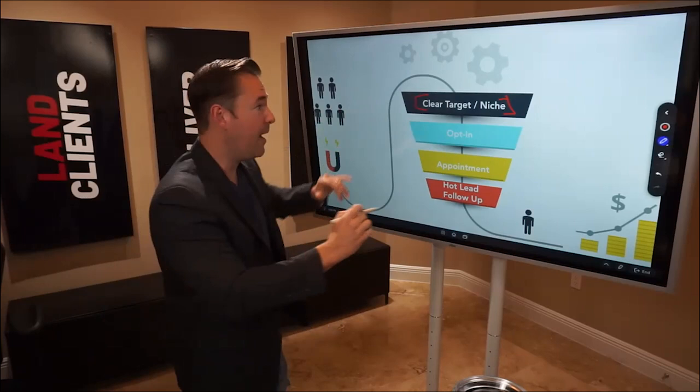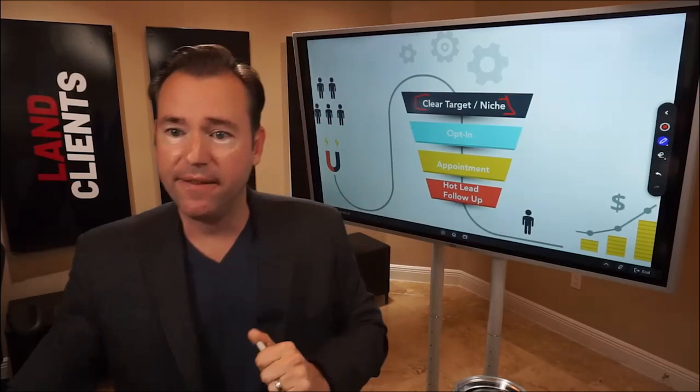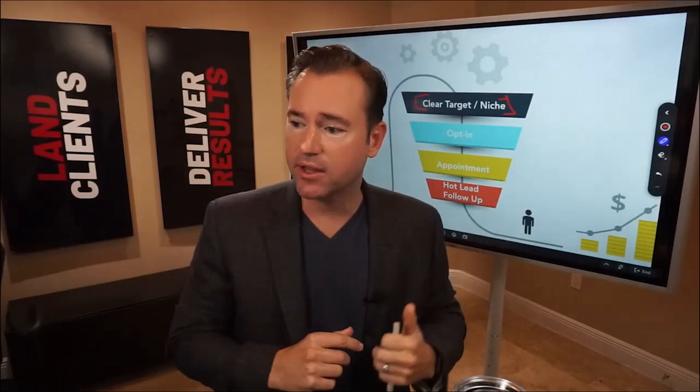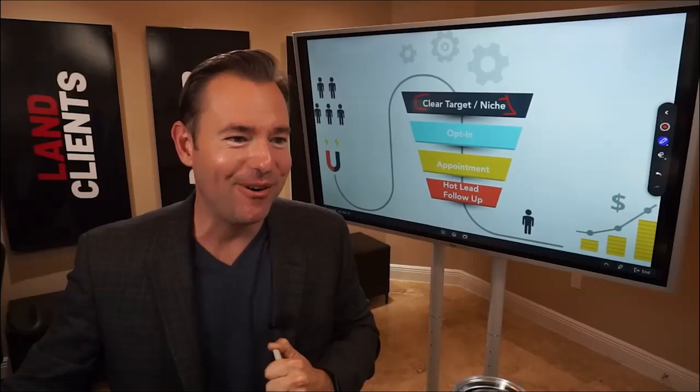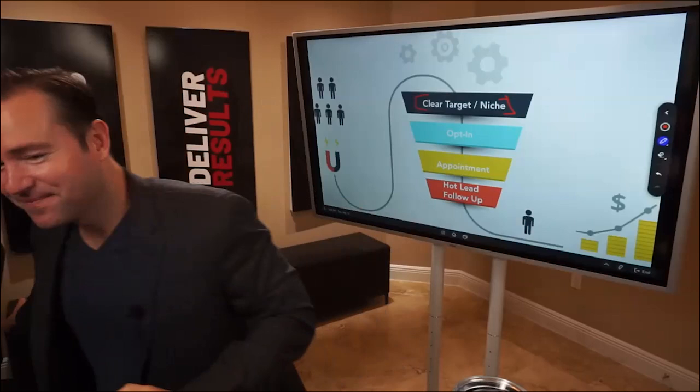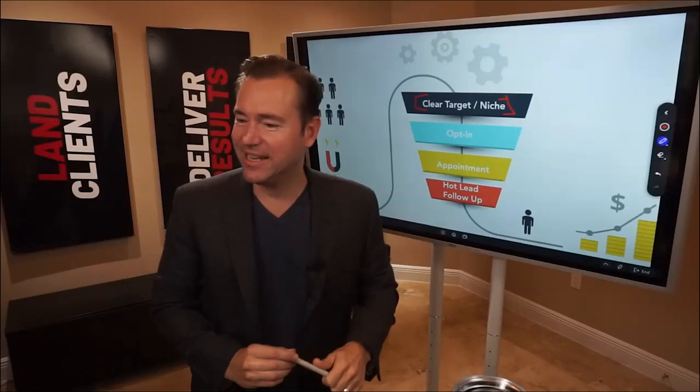At the very top of the funnel is the clear niche. Type your niche in the comments — I saw automotive earlier; my agency works with plumbing and HVAC contractors. Some people are shy about sharing their niche, but there's room for everybody. Greg is in HVAC, Nealy is in family physicians, Brian works with med spas.